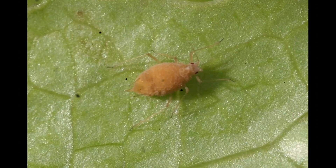Their antennae are also long and sensitive, allowing them to detect plant chemicals and the presence of nearby threats.